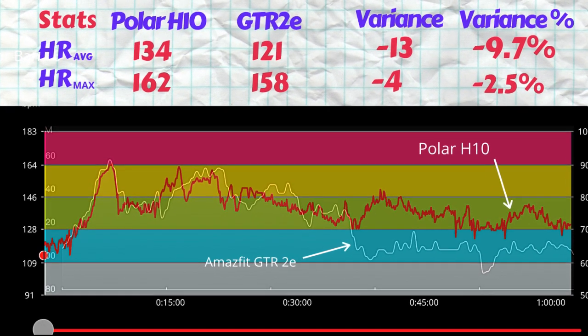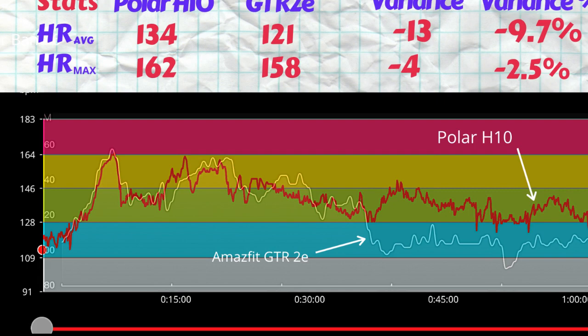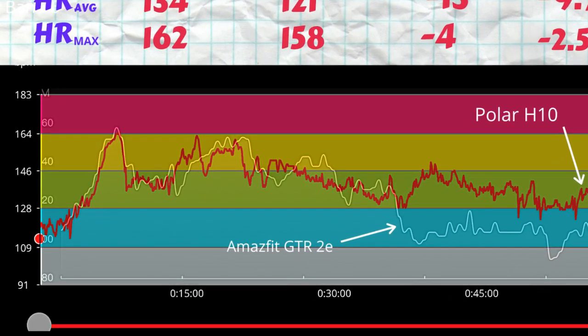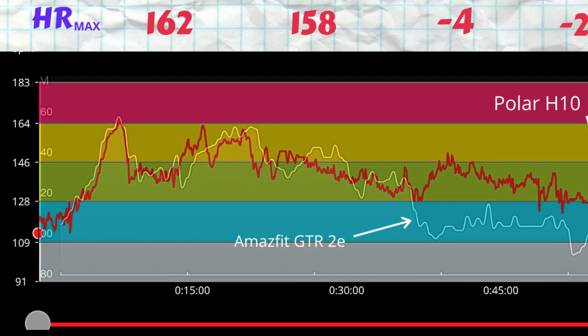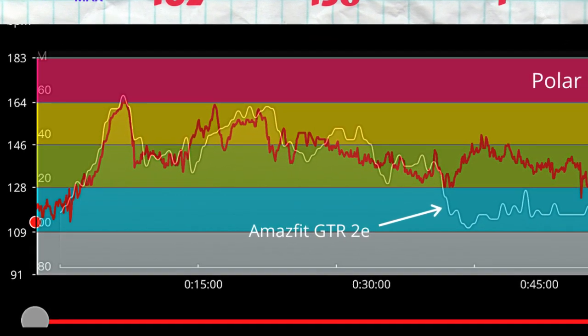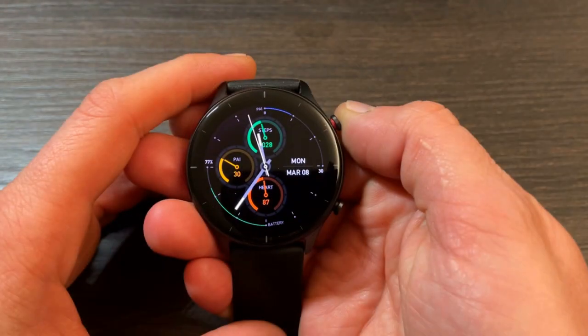We can still see a problem with the calibration of the heart rate at the lower end of the spectrum, while the peaks are being registered quite well. During the first half of the walk, the peaks and the tracing of the optical heart rate sensor are very close to the H10 ECG chest strap.